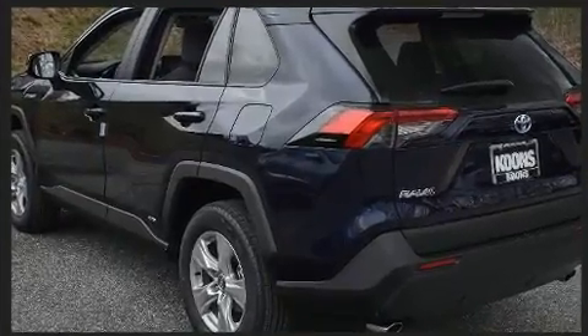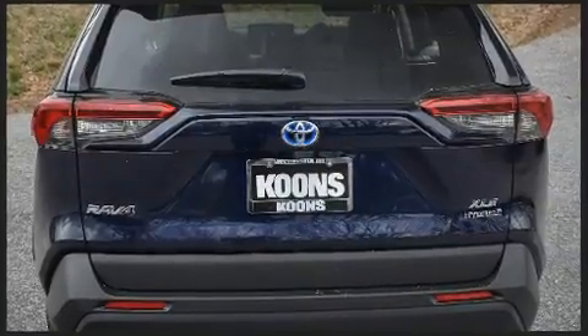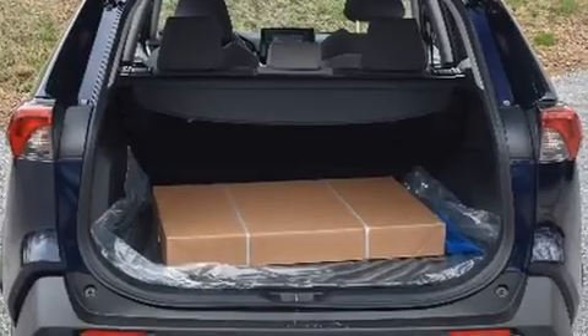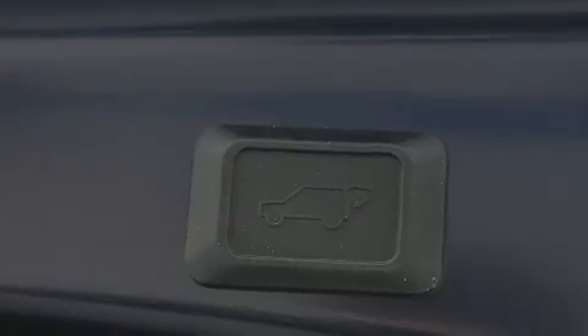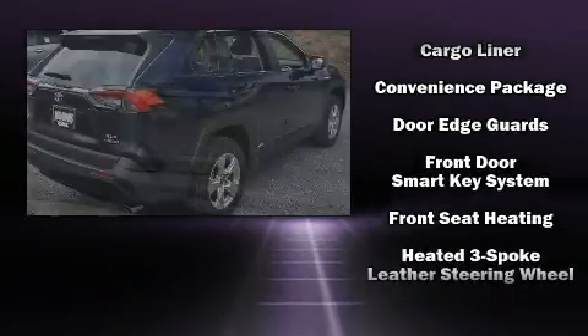Toyota prioritized fit and finish, as evidenced by one-touch window functionality, a leather steering wheel, an outside temperature display, fully automatic headlights, and the power moonroof that opens up the cabin to the natural environment.